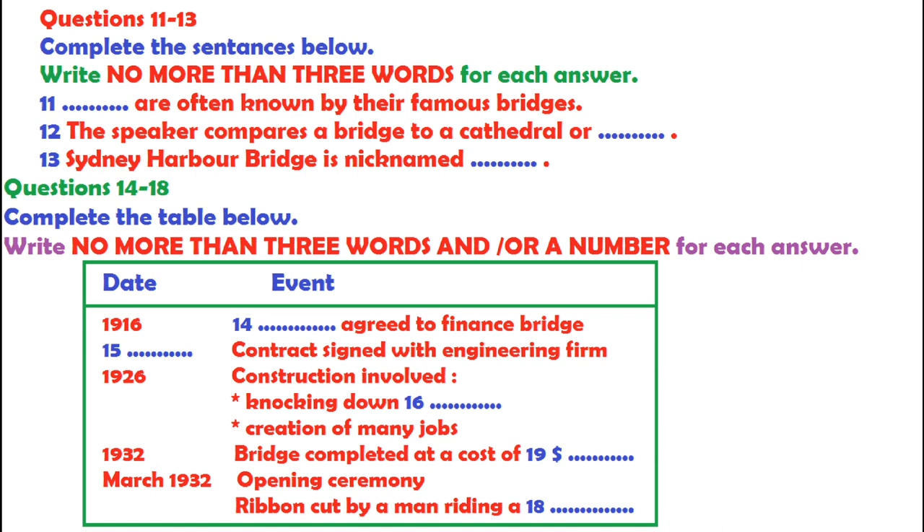You will hear an extract from a radio programme about a famous bridge. First, you have some time to look at questions 11 to 18. Now, listen carefully and answer questions 11 to 18.